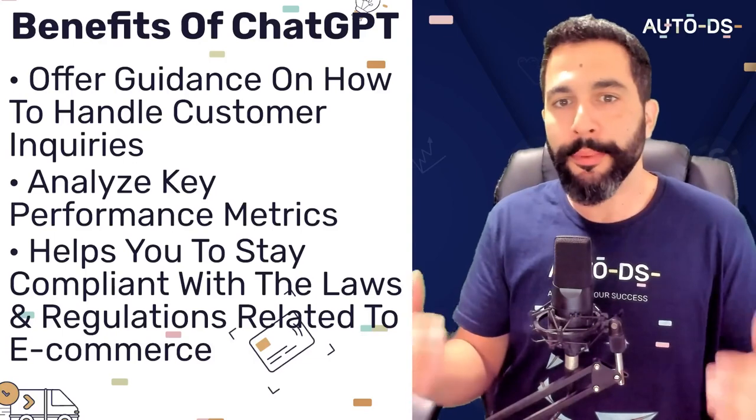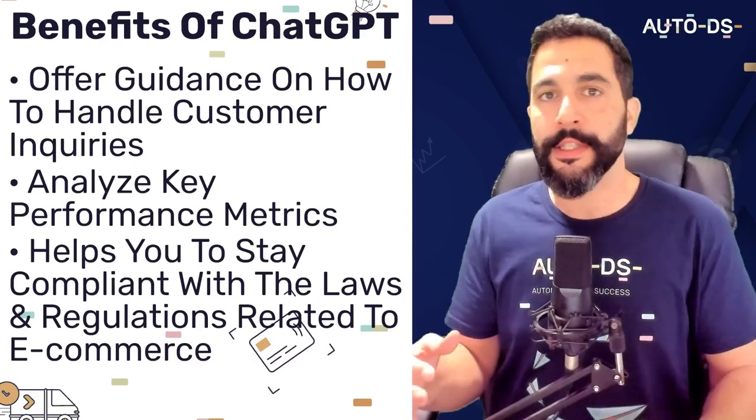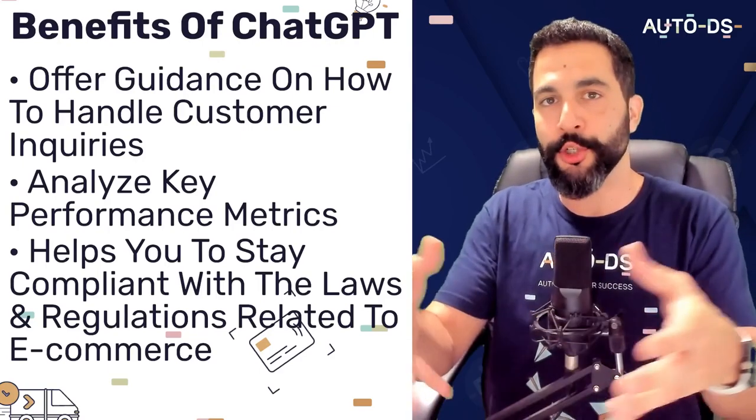ChatGPT can help generate really cool and unique ideas, as well as creating pages with rich content for your e-commerce website so that you can bring free organic traffic to your store from external search engines such as Google. It can also offer guidance on how to handle customer inquiries, complaints, and reports, as well as offer suggestions on how to track and analyze key performance metrics to measure the success of your store. It can also provide information on how to stay compliant with laws and regulations related to e-commerce, such as privacy and consumer protection laws.